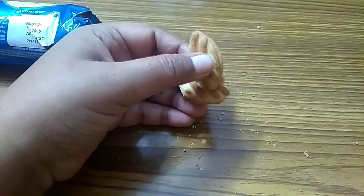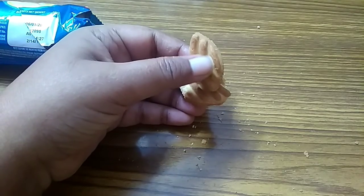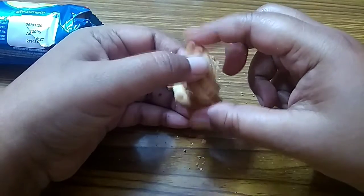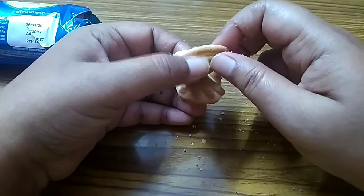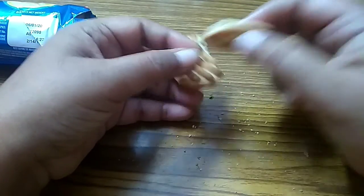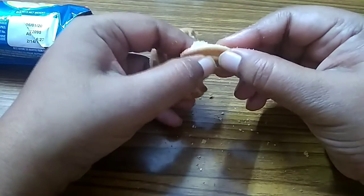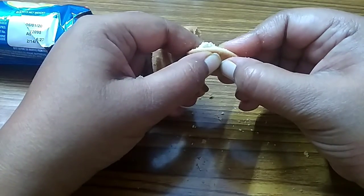Let's taste it again. Crispy and crunchy. I can realize the buttery flavor, and no doubt it is tasty.